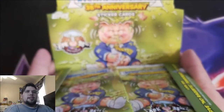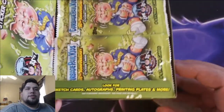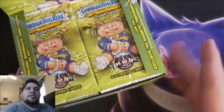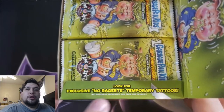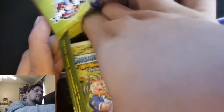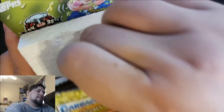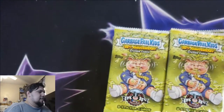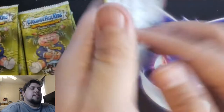That's what it would look like displayed in the store. We're looking for sketch cards, autograph cards, printing plates, and more. I'd love to get a printing plate or an autograph card. Also look for exclusive No-Brick Rats temporary tattoos — those would be awesome. Alright, that's the box — 24 packs, let's get right into it.